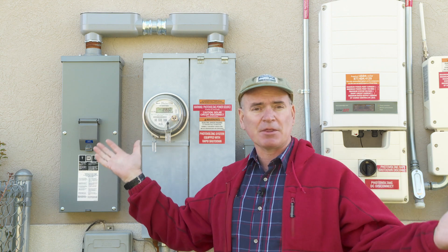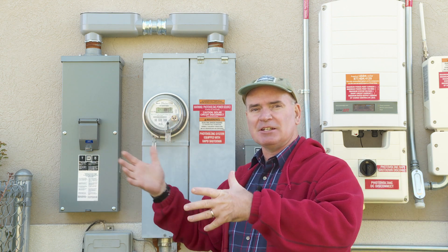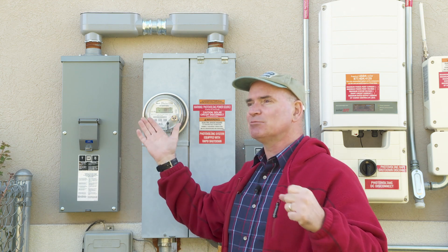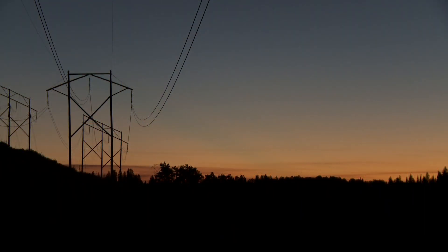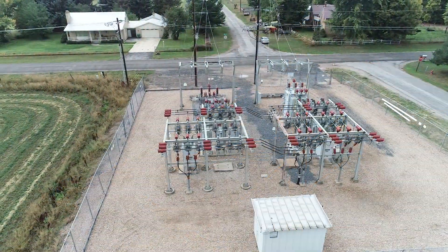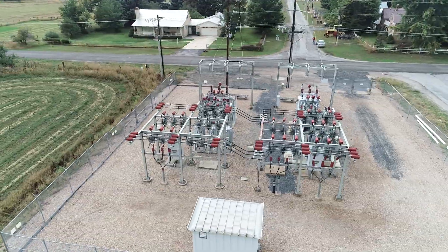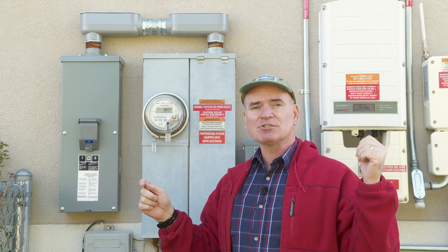So electricity flows from — if you're talking about the grid — some places where it's generated in very high volumes, a lot of power. Then that gets brought to us through these high wires on these big towers, and that eventually gets down to some smaller substations. Those substations distribute the power out in smaller amounts on power lines that go down our street.